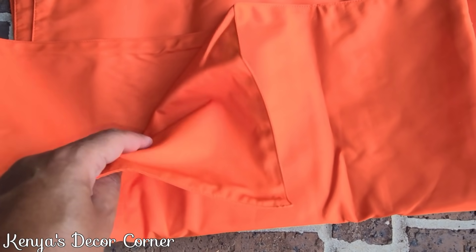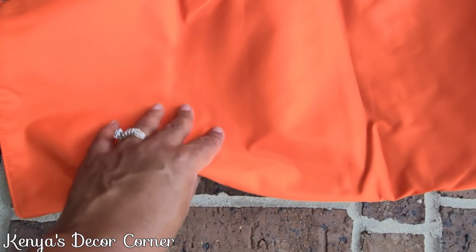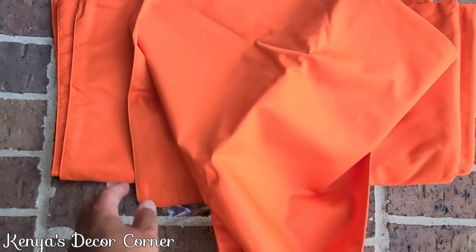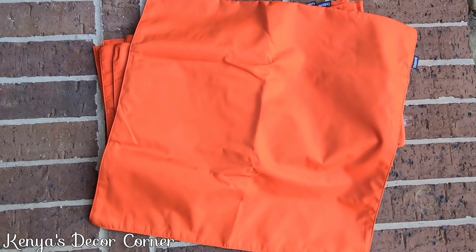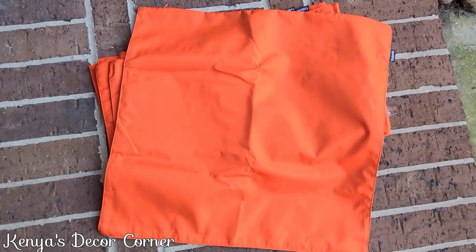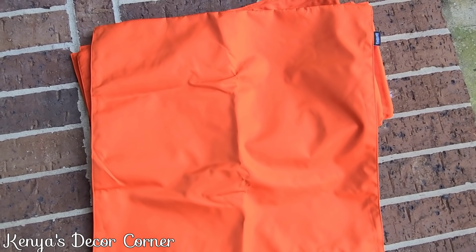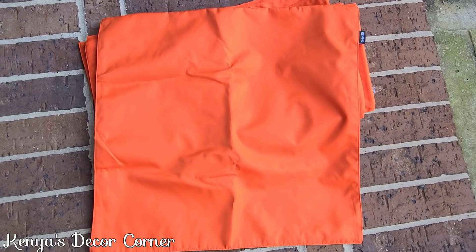These pillow covers I ordered from Amazon are really nice quality — these are indoor outdoor pillow covers, perfect for outside. The only problem is I ordered 18 by 18 and all of my outdoor pillows are 16 by 16, so unfortunately they're too big. I'll just have to get some pillow inserts to fit them. For now I have to move on with my project.